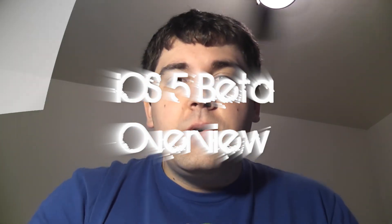Hey there guys, what's up? It is Aaron here with another awesome Apple video. Today I'm going to be showing you iOS version 5, the latest version from Apple, that is going to be coming out fairly soon.